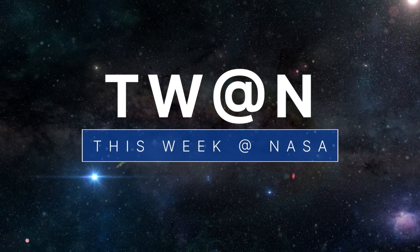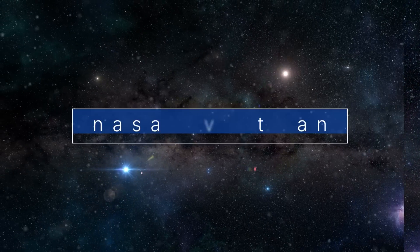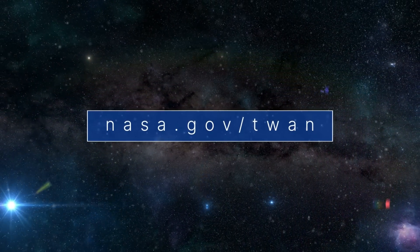That's what's up this week at NASA. For more on these and other stories, follow us on the web at nasa.gov/twan.